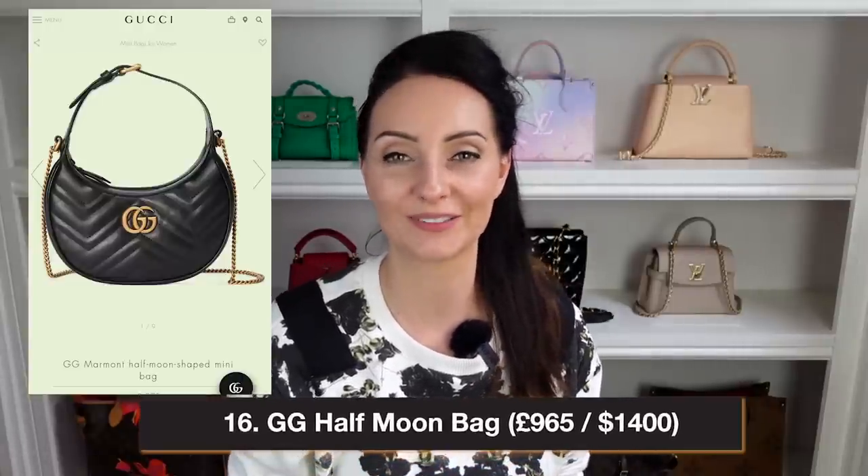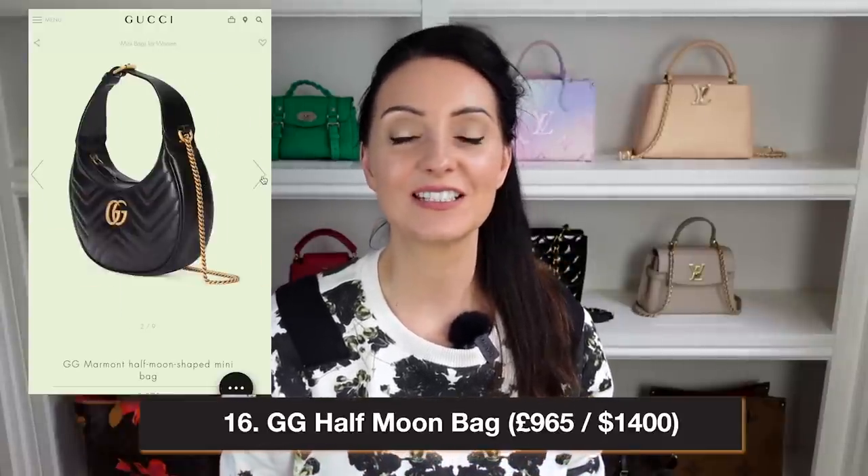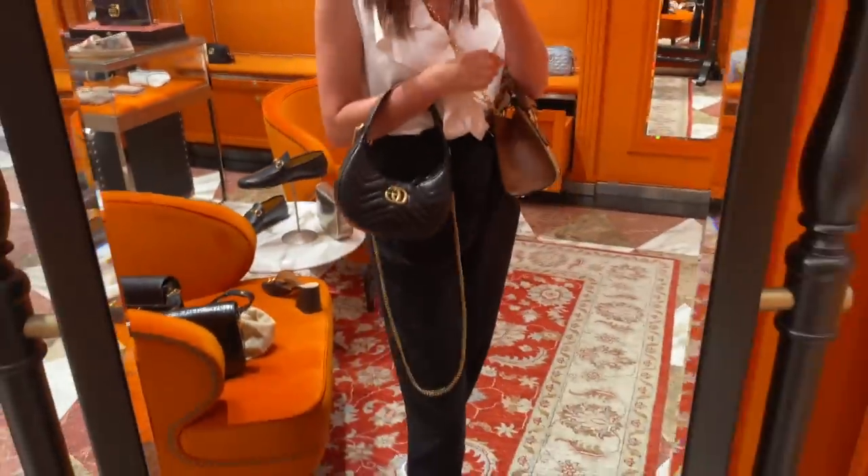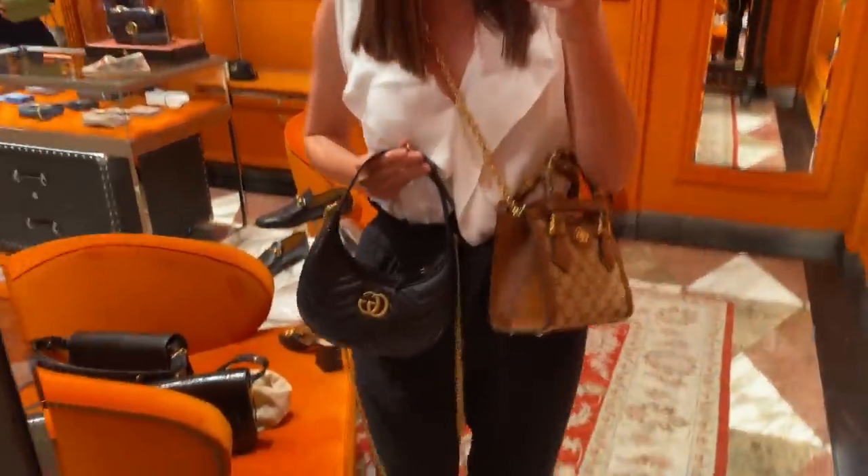Bag number 16 is one I immediately gravitated toward when it was released — the Gucci Half Moon Bag. It retails at $1,400 in the US and £965 in the UK, and is an all-leather shoulder bag. It has the GG on the front and chevron stitching that's not too loud. The strap is adjustable with an extender for crossbody wear, plus a chain strap for dressier evening looks. Zip closure, leather on the bottom — super versatile, comes in quite a few colors, and looks great on the crook of the arm or crossbody.